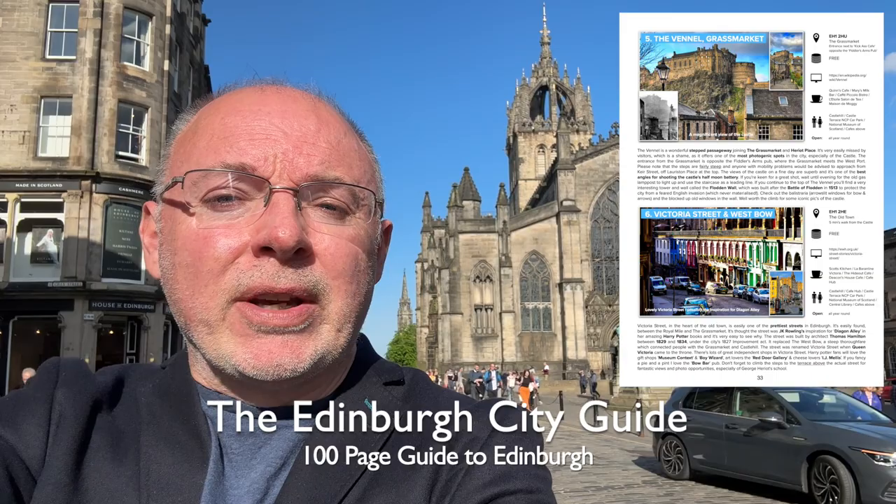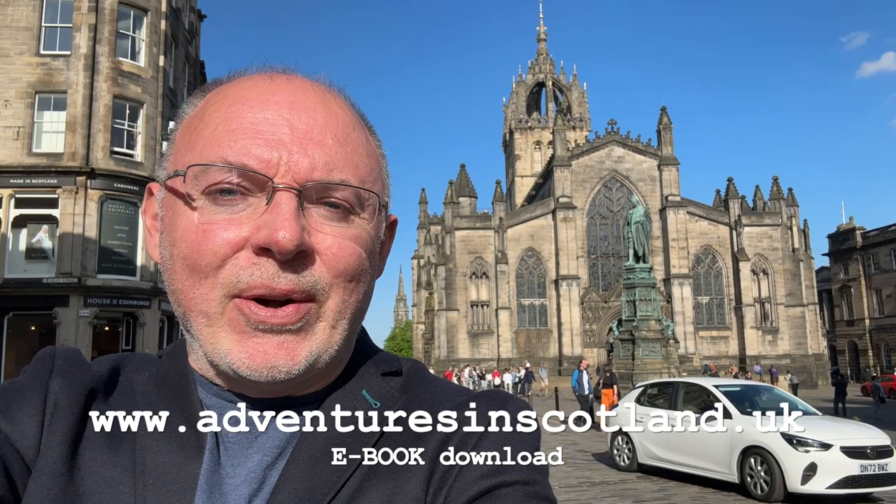If you'd like to see more of my favourite 100 places from Edinburgh, please subscribe or you can download my full e-book which is a 100 page guide to Edinburgh from my website www.adventuresinscotland.uk. See you soon for number two on my list. Thanks for watching. Bye for now.